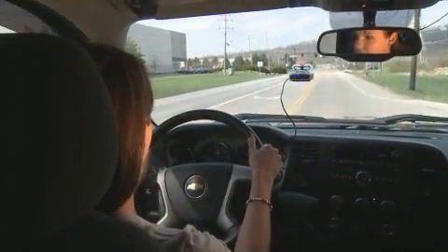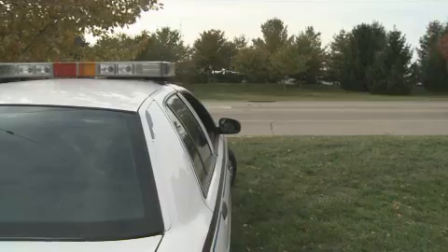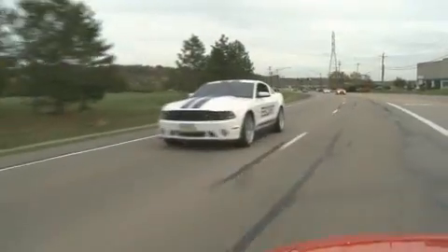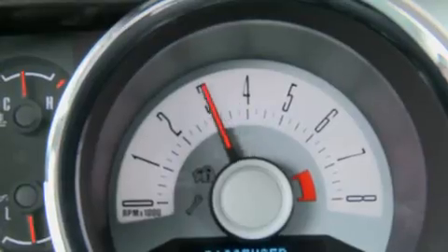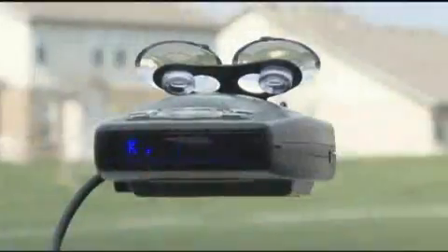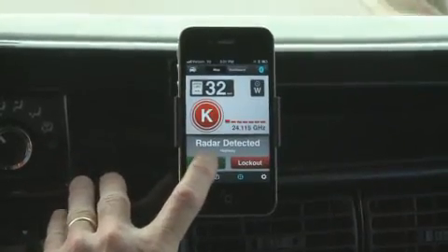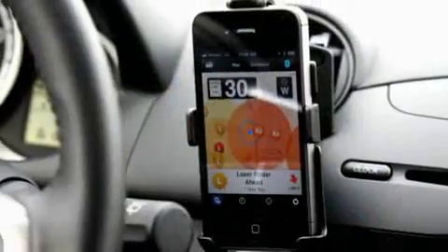Escort Live is truly a social network for the road. If an Escort Live user up ahead finds a speed trap or false signal, you will know it. If you discover it to be real, press the Report button on the phone or Smart Cord Live. Now you have alerted every other Escort Live user.